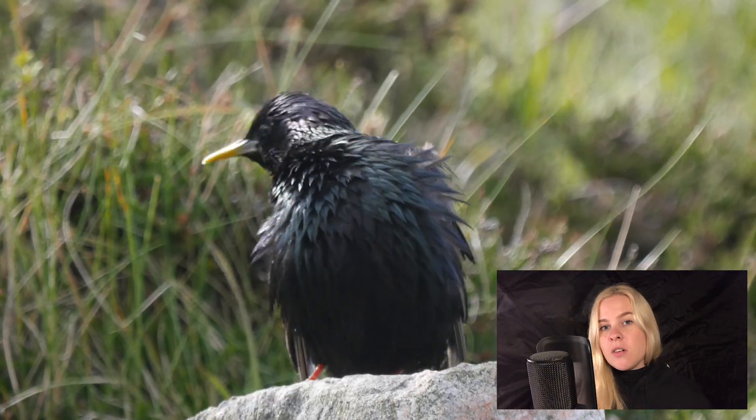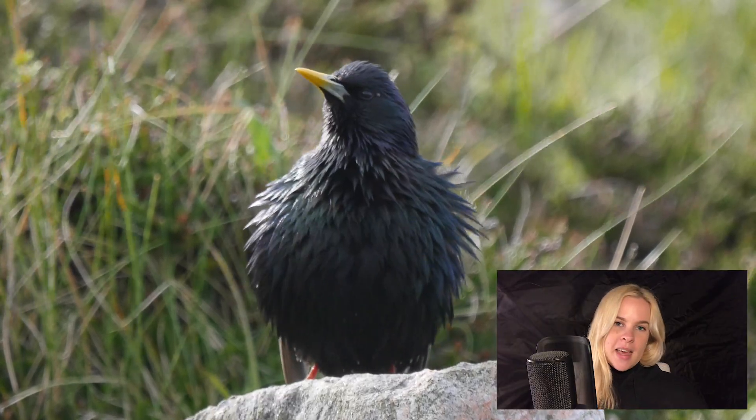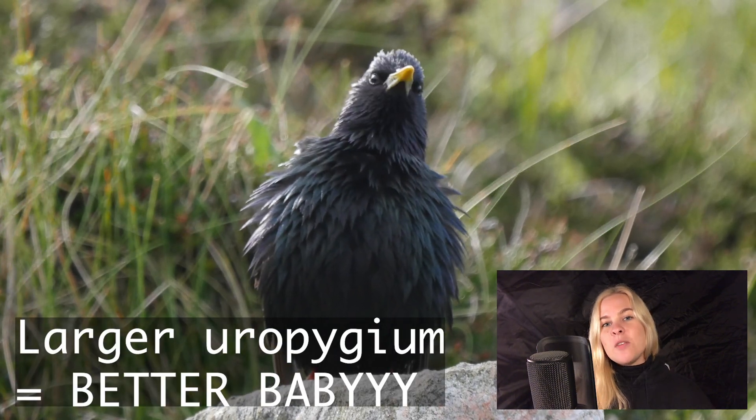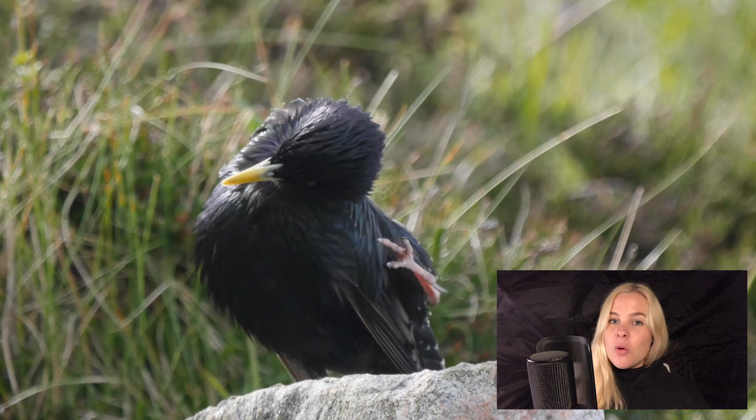In some studies, the size of the uropygial gland has even been linked to mating success, with females preferring to breed with males with a larger gland, as this confers a greater immune fitness compared to those with a smaller gland.